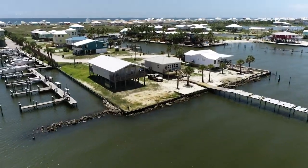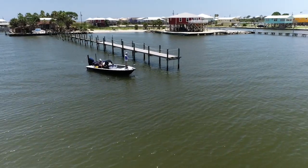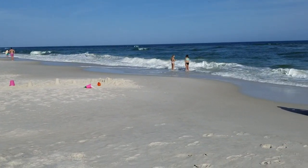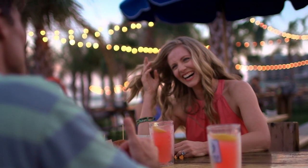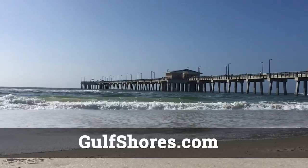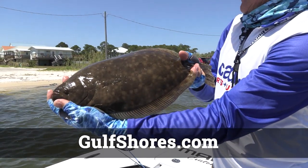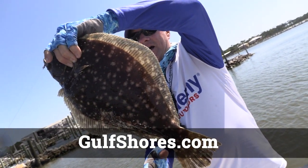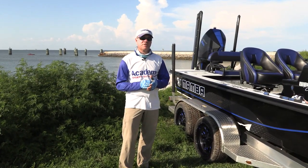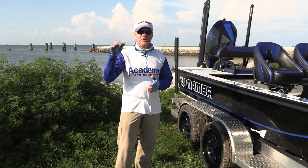I hope you enjoyed our trip to Gulf Shores and Orange Beach, Alabama as much as we did. The beaches, the water, the activities, the nightlife, and the dining are all superb. You can get all the information to book your trip at Gulf Shores and Orange Beach Tourism. Thanks for joining us — we'll see you next week. Until then, I'm Barry Stokes saying be safe, have fun. Let's fish, everybody. Bye-bye, y'all.